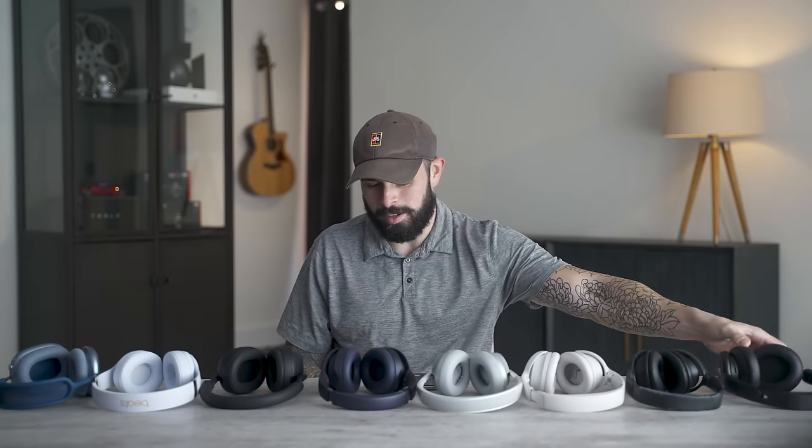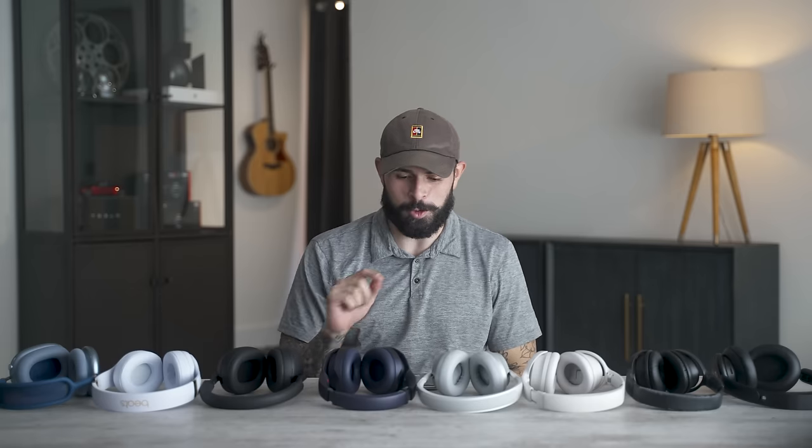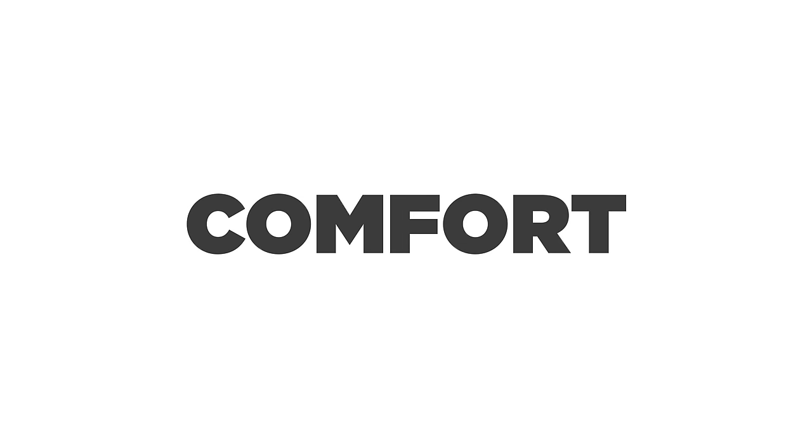My buddy Rene, who is a professional musician, actually chose the Soundcore as his favorite. He admitted: 'I hate to say this, but that Soundcore is pretty good.' Alright, let's talk about comfort and fit.